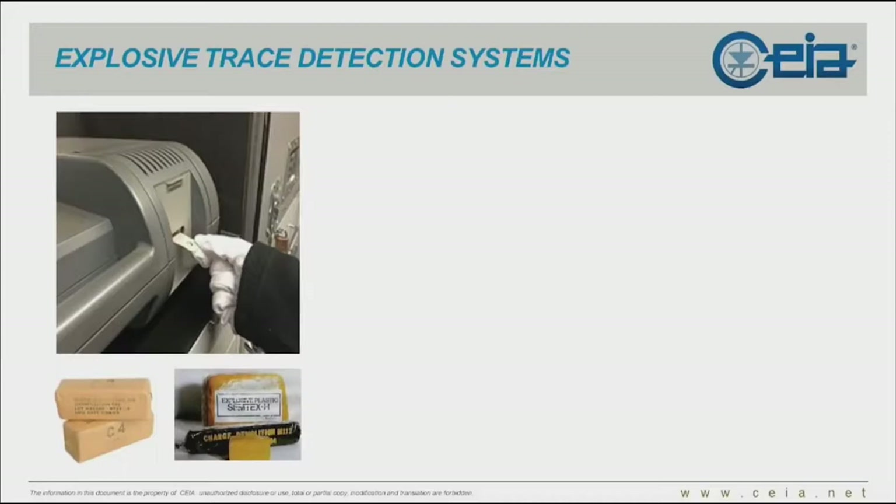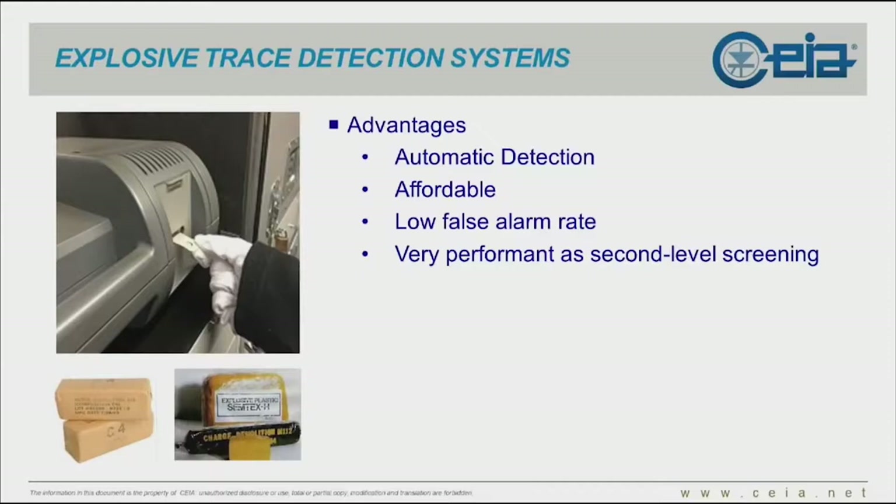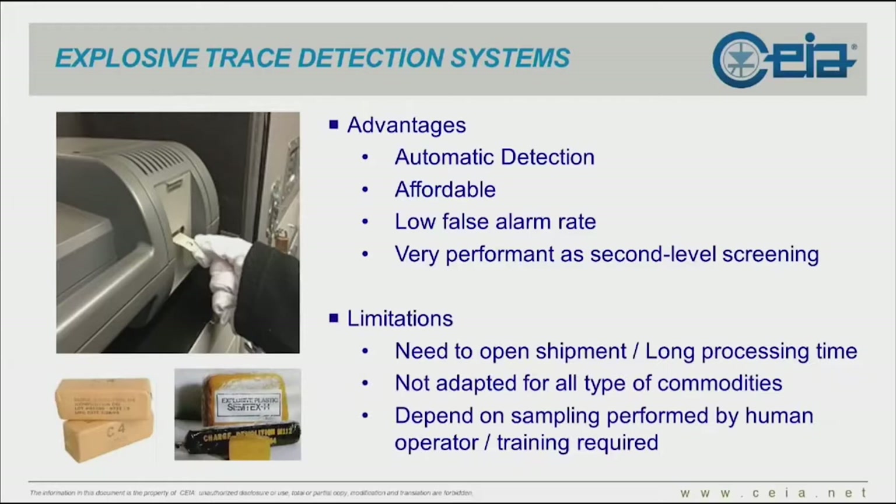Explosive trace detection focuses also on explosive detection. Advantages: fully automated detection, quite affordable compared to the previous ones, a low false alarm rate, and they perform very well as a second-level screening device. As a first level, it's not the best technology because you need to open the shipment, it generates a long processing time, it's not adapted for all types of commodities — forget about wet and humid goods. It does depend on sampling performed by a human operator.